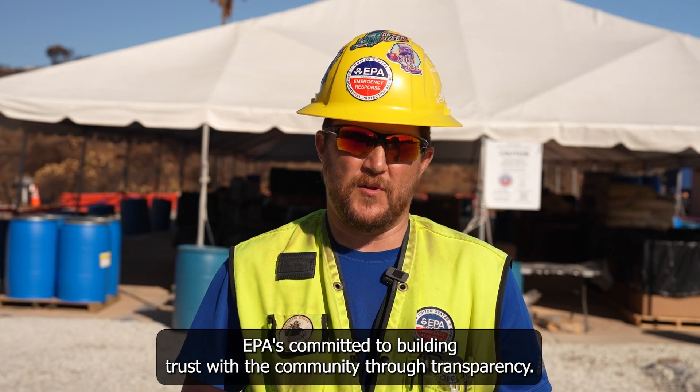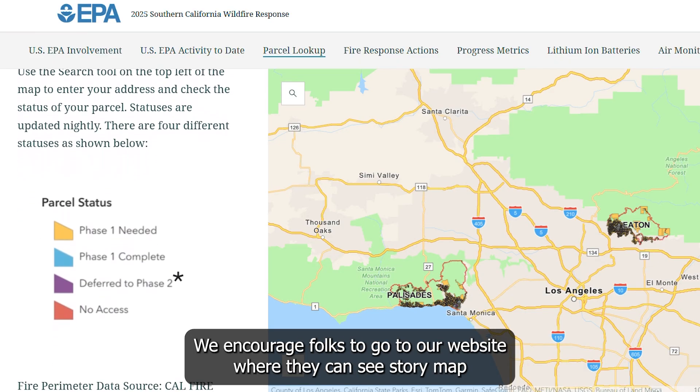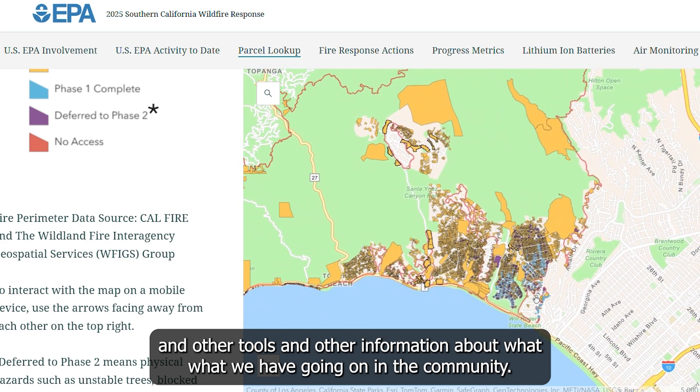EPA is committed to building trust with the community through transparency. We encourage folks to go to our website where they can see a story map and other tools and information about what we have going on in the community.